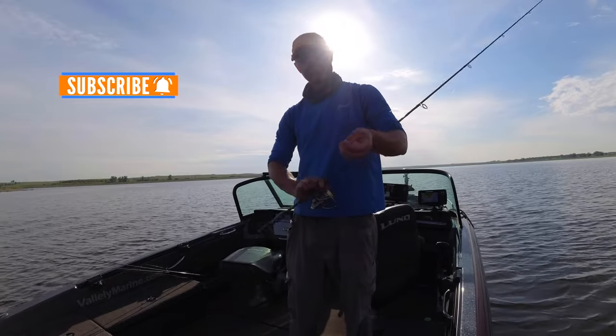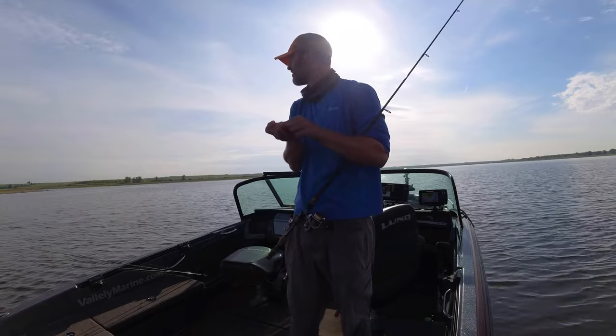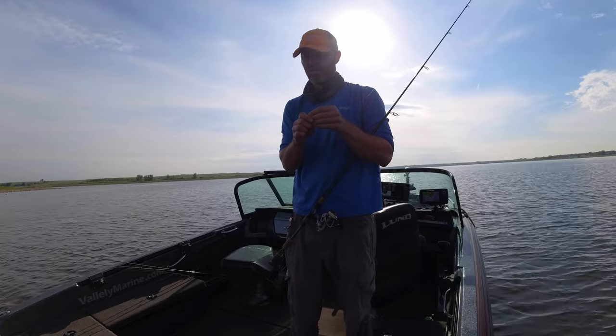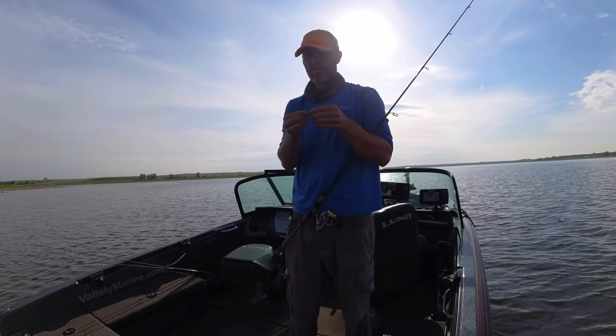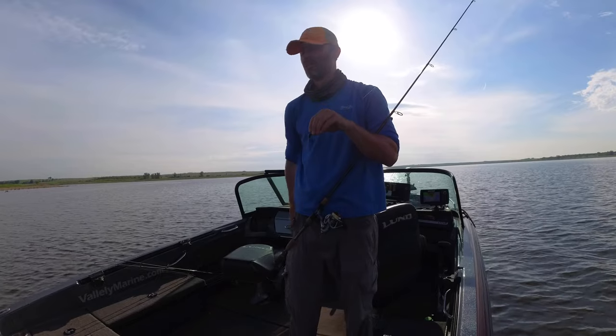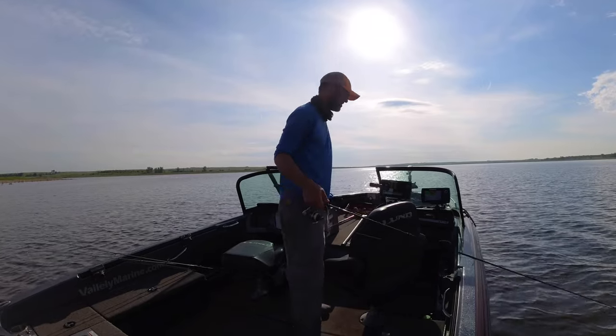I know how much people like the graphing stuff. We're going to do something a little different today. All I'm going to do is run a camera on the graph, a camera on me, and we're just going to let it run, show everything that we see, talk about what we're seeing, and try to catch fish in the process.